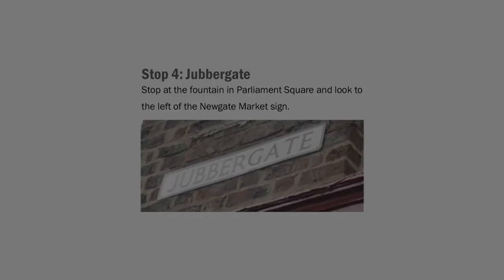The street's name was changed sometime between 1249 and 1280, with the addition of a Middle English prefix, Jewa. The added prefix would indicate that Jewish homes and businesses were once prominent here. Although we have no other surviving evidence of Jewish occupation along Jubbretgate, the added Jew prefix strongly suggests that this was the case.